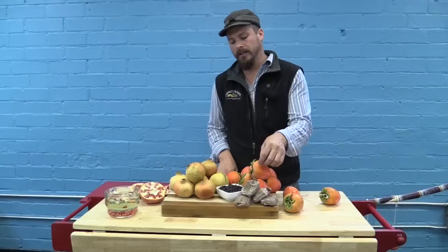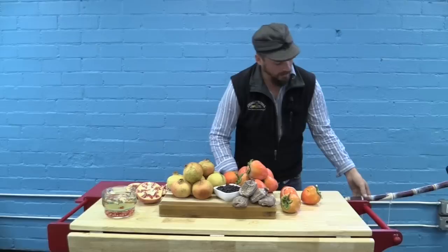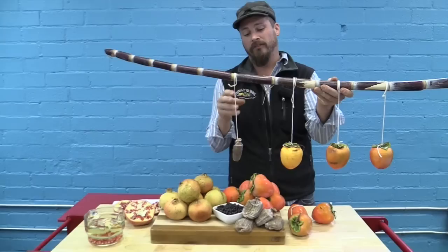Hoshigaki is a labor-intensive Japanese tradition, even an art form some say. What that is is a firm Haichiya persimmon — you take that, tie a string to it, peel it, and hang them from bamboo or a stick, keeping them kind of separated.